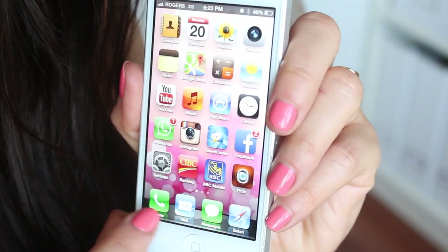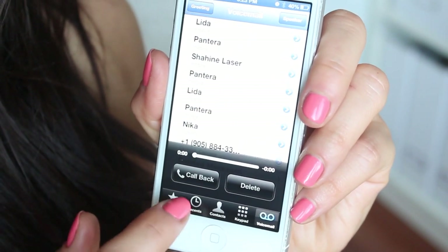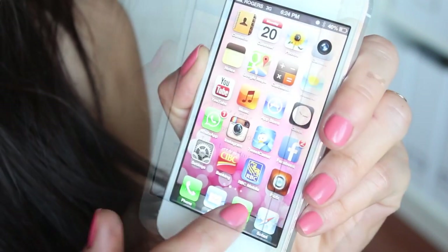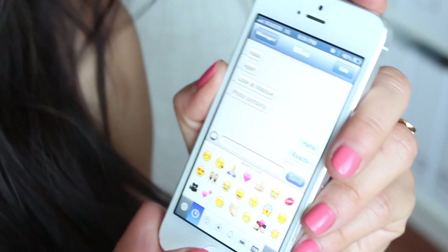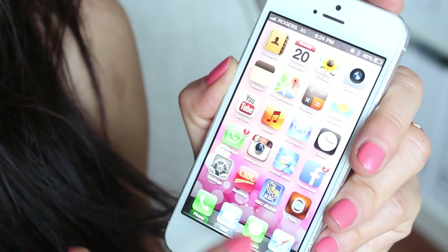Starting from the bottom row I have the Phone icon to call, with favorites and recents and all of that. Then I have Mail for all my emails. Next I have Messages — text messages, here's one from Mimi. And next I have Safari. I like having those four there, it just keeps it all organized.